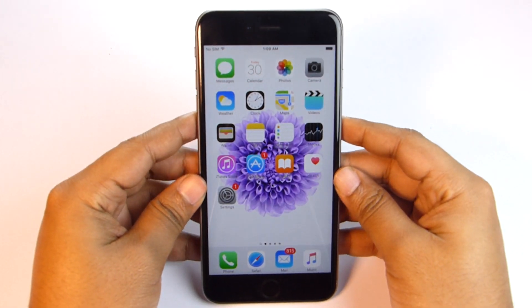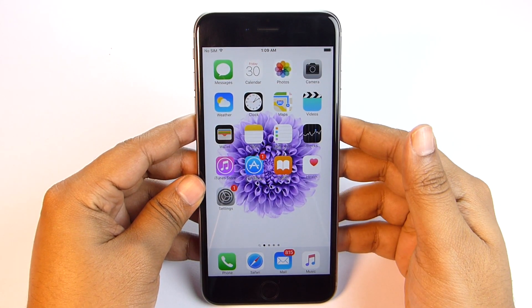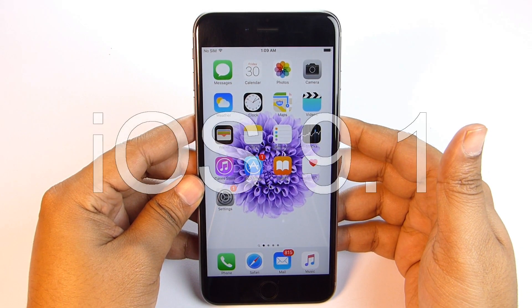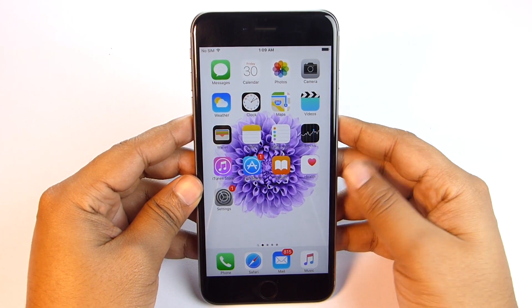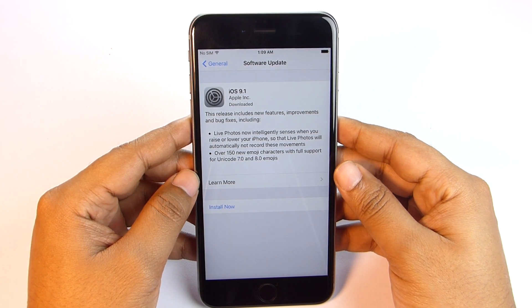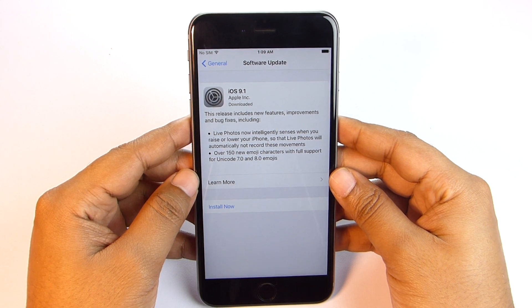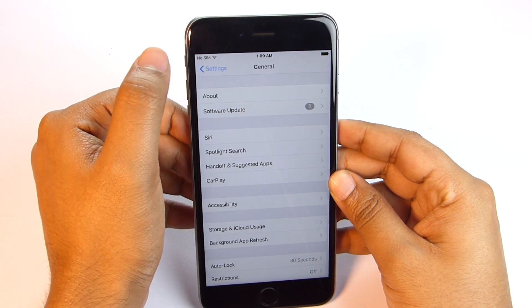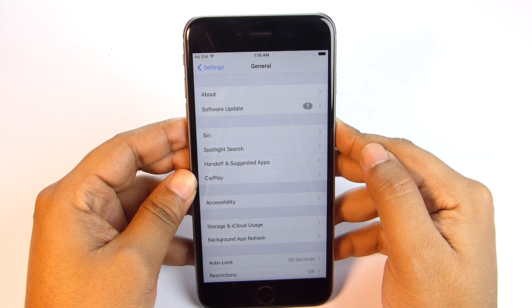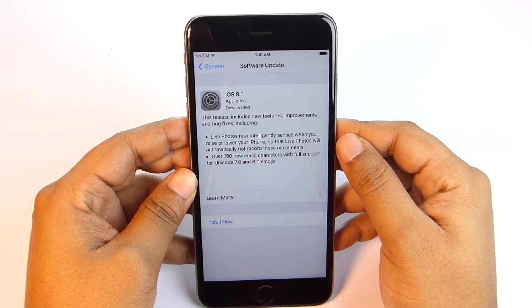What's up guys, this is Shukesh. I just got a new notification from Apple about the iOS 9.1 update, which is the third update since iOS 9 came out. I'll do the update right now and talk about different facts you should be aware of before you update your iPhones. I have the iPhone 6s Plus with me, and you can update by visiting General Settings and Software Update.